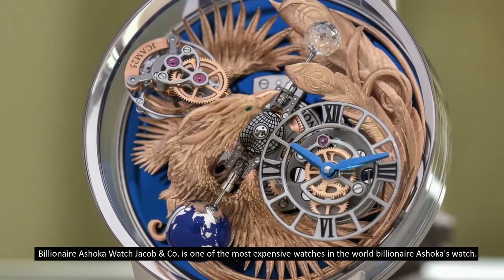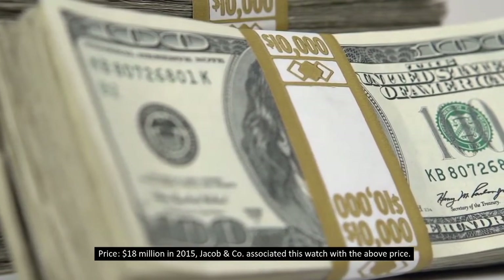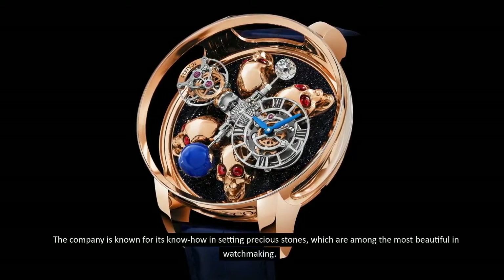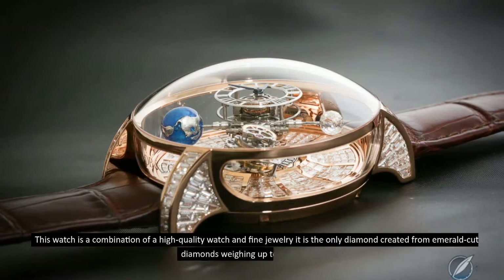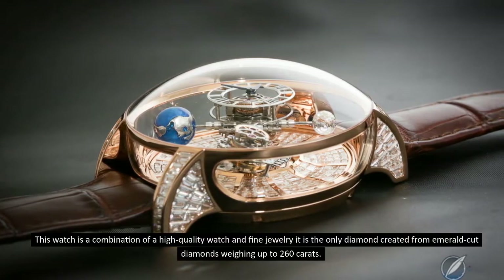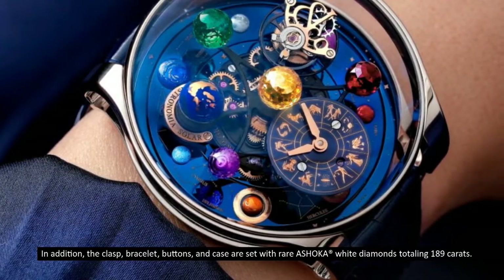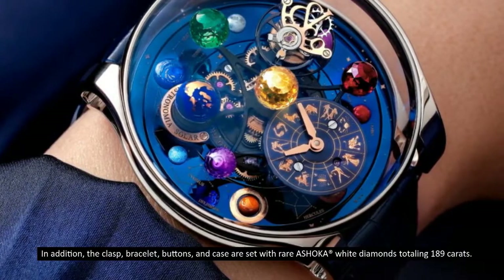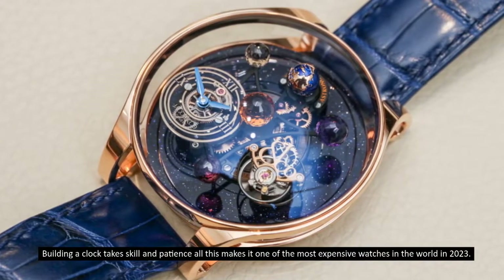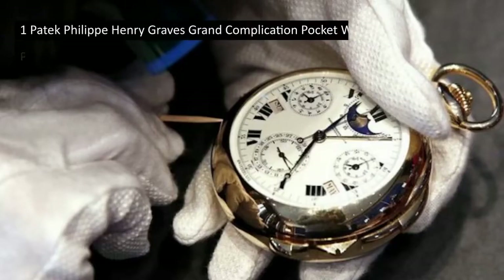Number 2: Jacob and Company Billionaire Ashoka Watch, priced at 18 million dollars. In 2015, Jacob and Company associated this watch with the above price. The company is known for its expertise in setting precious stones, among the most beautiful in watchmaking. This watch is a combination of high-quality watchmaking and fine jewelry. It is the only diamond watch created from emerald-cut diamonds weighing up to 260 carats. The clasp, bracelet, buttons, and case are set with rare Ashoka white diamonds totaling 189 carats, making it one of the most expensive watches in 2023.